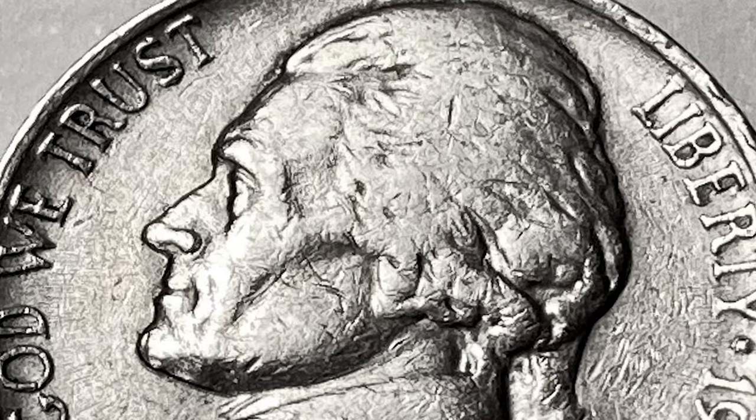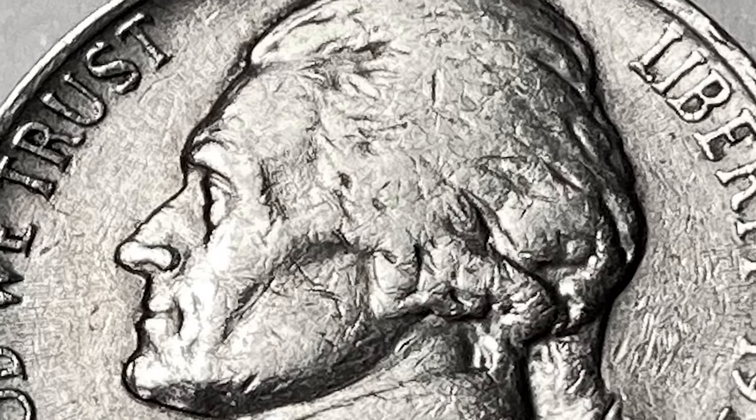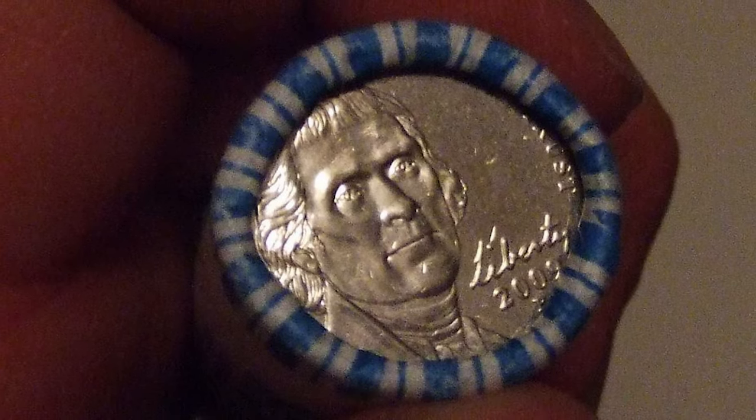Hey everyone, if you have rare US and world coins you want to sell, watch this video till the end and I'll show you where you can put some for sale.